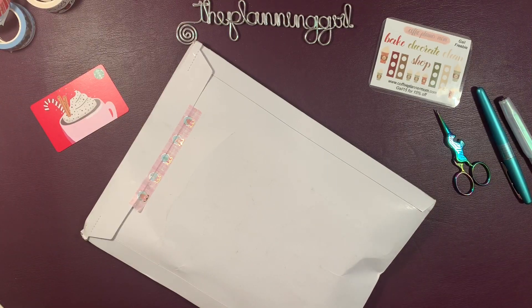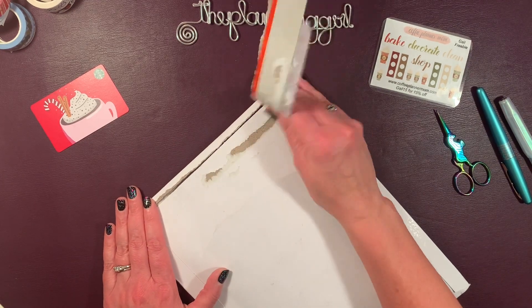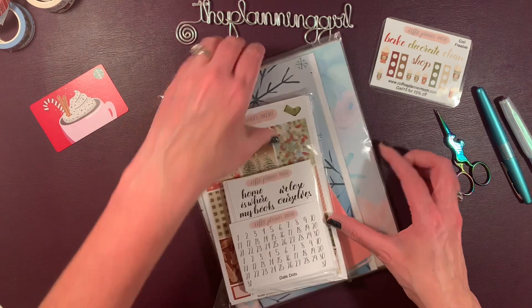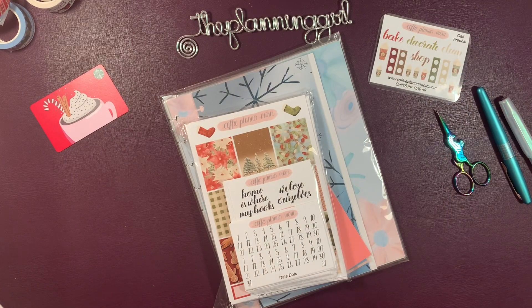Today, my package from Coffee Planner Mom arrived and I am so excited to open this. Which means this weekend I will be able to finish my 2023 Classic Setup and get that sent out to you. I'm just taking a breath — it's actually Thursday, December 8th and I had an 11-hour work day. These are like that. But I am doing some self-care — I just had a glorious, nice, hot soak in the tub. And now I'm touching planner things.